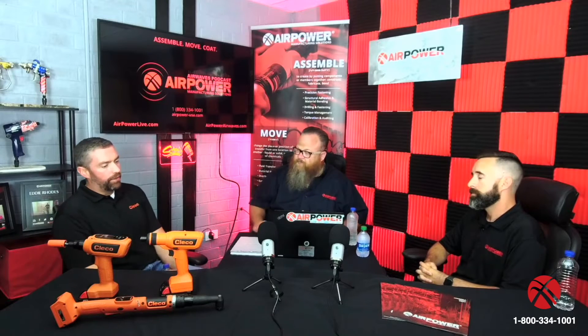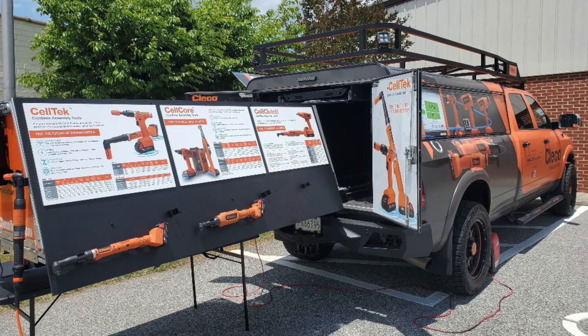Something I know a little bit about is cell tour. Let's talk about how Cleco creates demand in the marketplace — you guys are in charge of your brand, not Air Power. Cell tours is definitely one big way, and it's getting the tools in front of people, putting them in their hands. You can go to any customer in the world and show a presentation, but it never does it justice. Hands-on beats it any day.